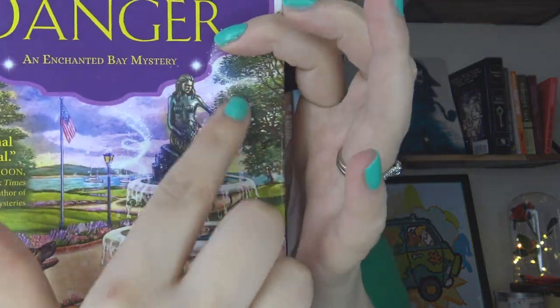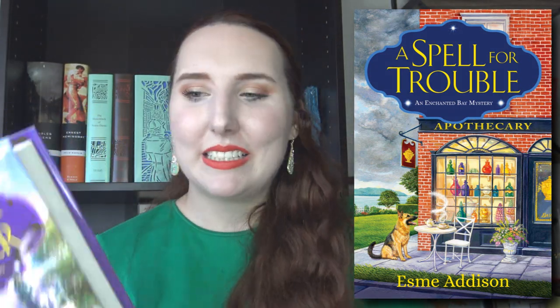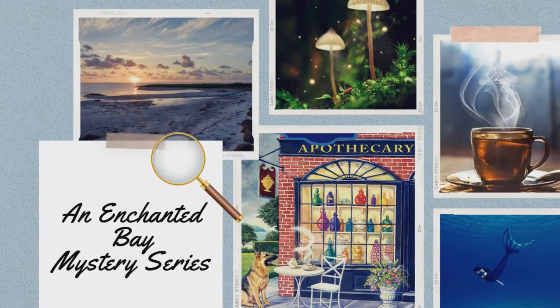Another series I really recommend for this time of year is the Enchanted Bay Mystery series by Esme Addison — a supernatural cozy mystery series with a lot of mermaid elements. The first book is called A Spell for Trouble and the second is A Hex for Danger. Our main character Alexandra Daniels finds out her family has a long lore of magical abilities and mermaids. She comes back to visit this part of her family she was never close to — her dad had kept her away — and starts to get closer to her aunts and learn more about their history.